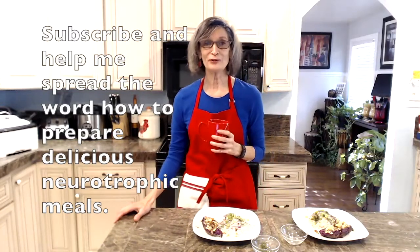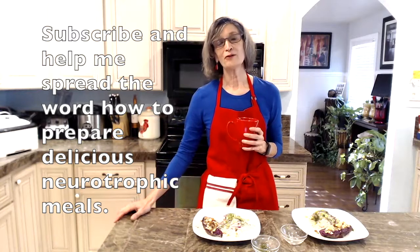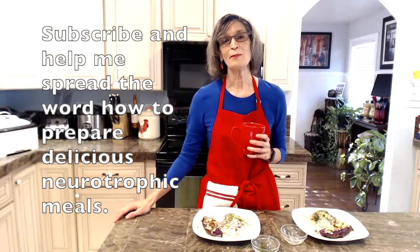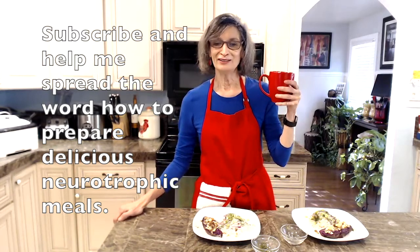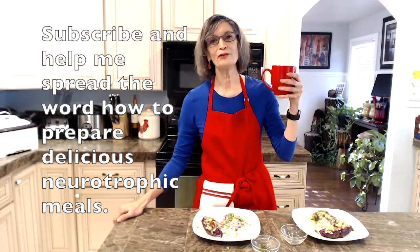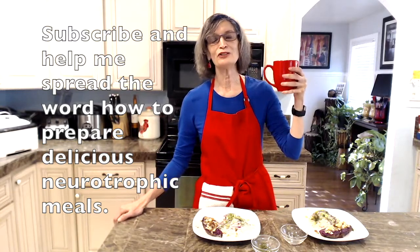I hope that you will try this recipe or experiment with herring — it is a great contribution to brain health. Bon appétit for a brighter brain! If you enjoyed this, please subscribe and support my efforts to spread the word on how we can turn regular meals into nutritious neurotrophic meals.